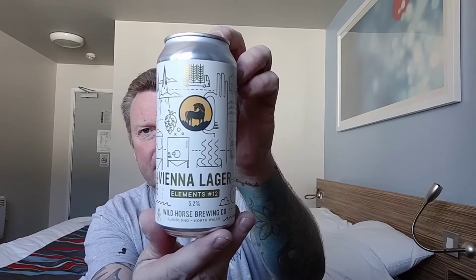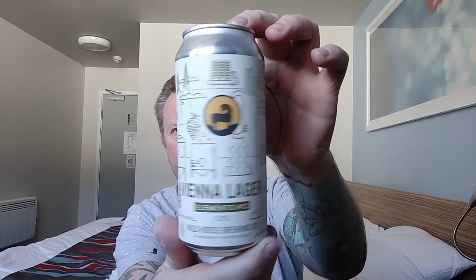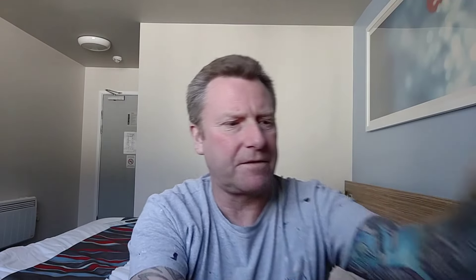I haven't got the prices here but nothing was massively expensive — they're all about the £3.50 mark, something like that, maybe a bit more. The first one out is a can of their Elements 12, and it is a Vienna Lager. Lovely artwork — coming in at 5.2% ABV in a 440ml can. I do like the artwork on that, so hopefully that's going to be a good one.